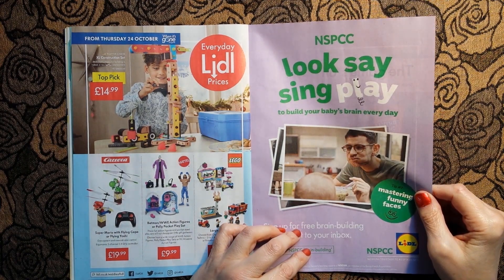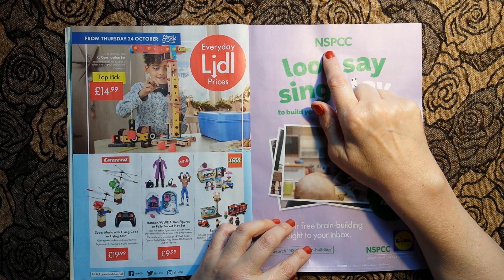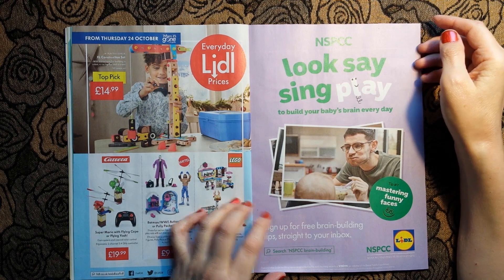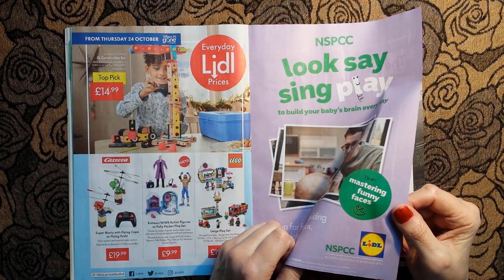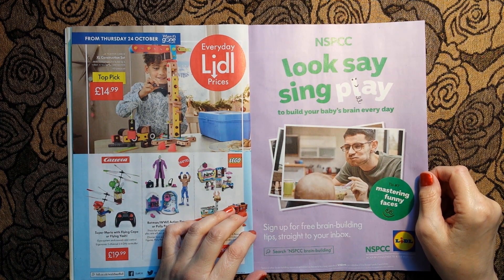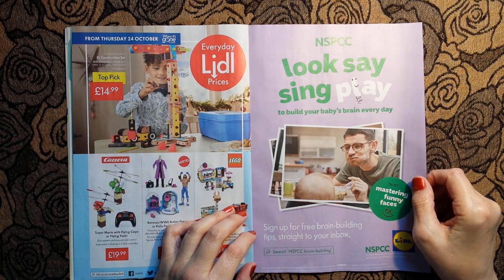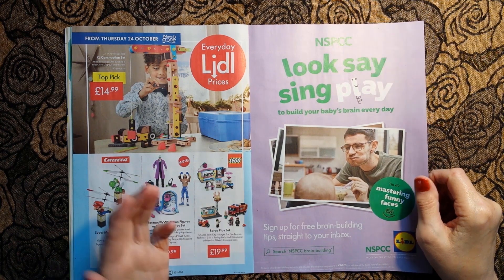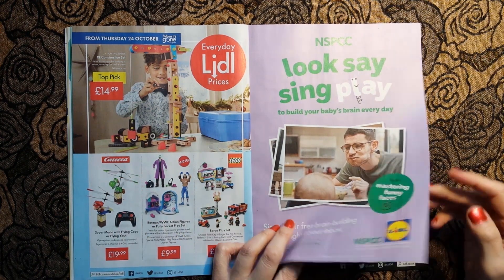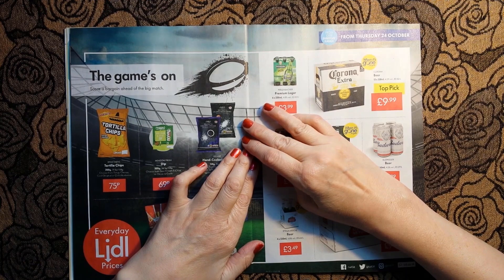Now, not quite sure what this is - the NSPCC is the National Society for the Protection of... I don't know - somebody from the UK please remind me what NSPCC stands for. I'm sure it's the National Society for the Protection of Children but there are two C's and I'm not quite sure what the other C is for. I'm just demonstrating my utter ignorance of the subject.